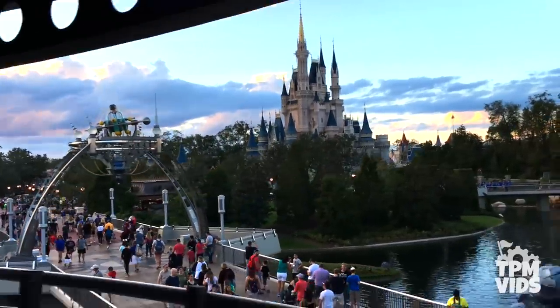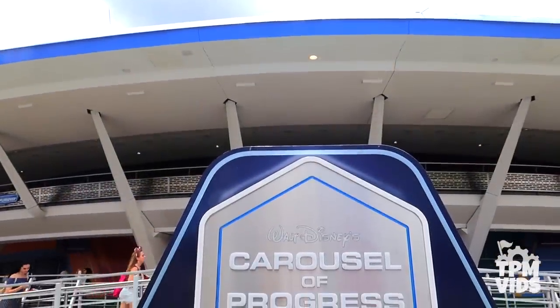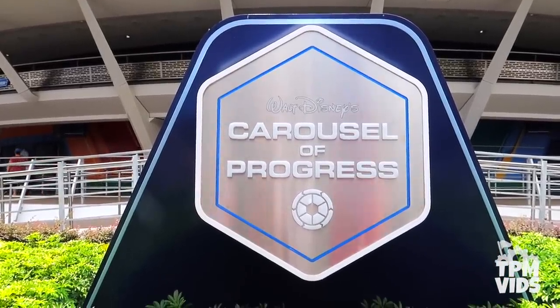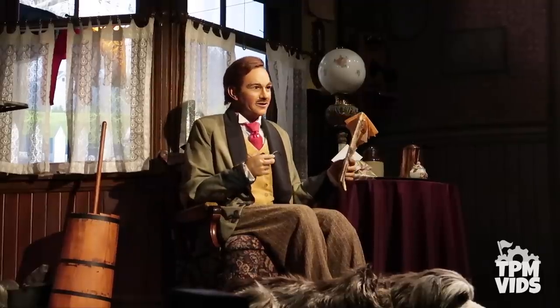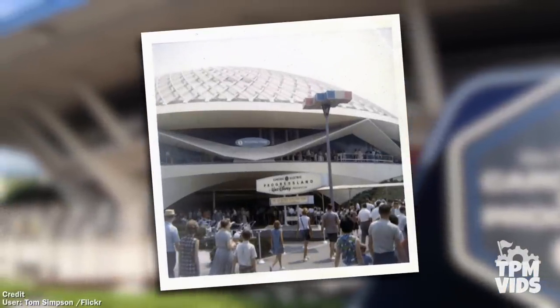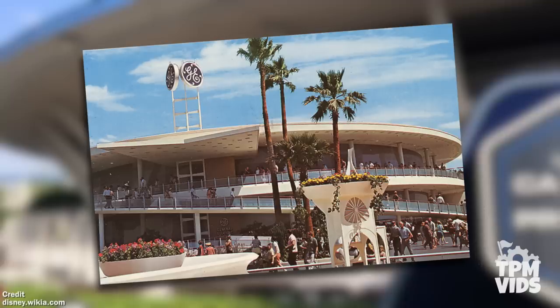The most historical attraction at Walt Disney World can be found in Magic Kingdom's Tomorrowland. Carousel of Progress opened on January 15th, 1975 as part of a large Tomorrowland expansion at the park. It first debuted at the 1964 New York World's Fair and then could be found at Disneyland in California from 1967 until 1973.